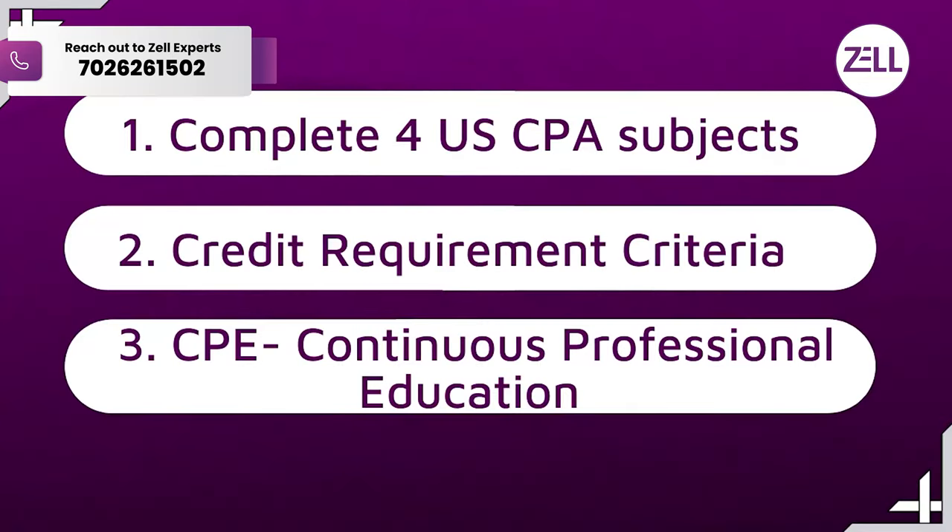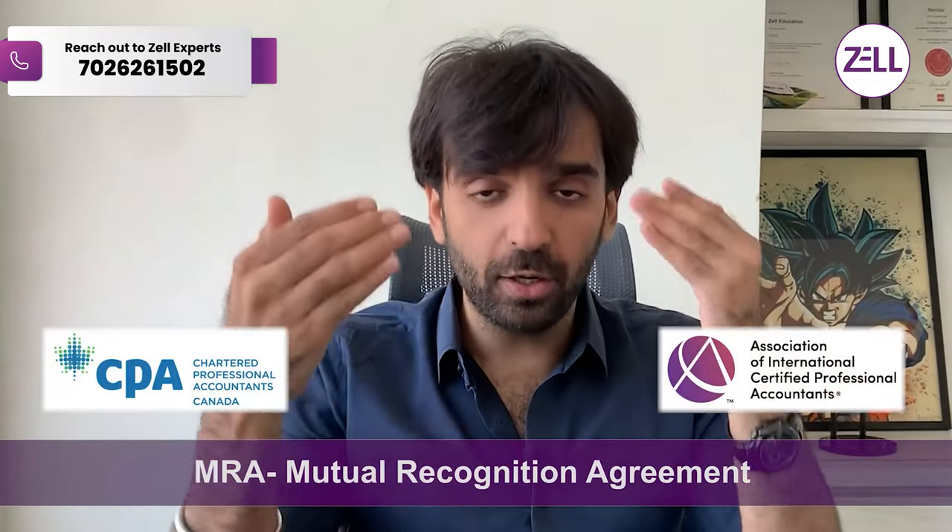Next, there is something called CPE — Continuous Professional Education — where all professional qualifications like CPA US require you to stay up to date with the industry. Throughout the year they give you a few tasks to complete, which is quite simple and everyone has to do it. As long as you haven't defaulted on those, that's a third condition for eligibility for CPA Canada. There's also something called a Mutual Recognition Agreement, or MRA, between US CPA and Canadian CPA, where you'll find all these requirements.